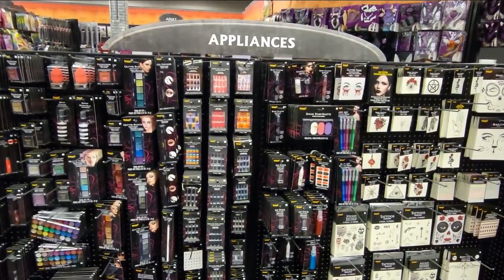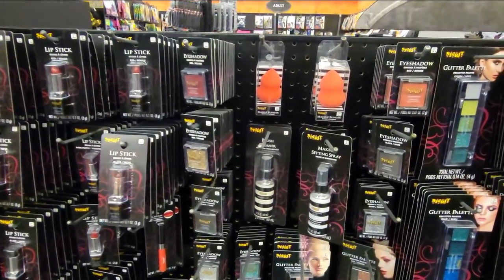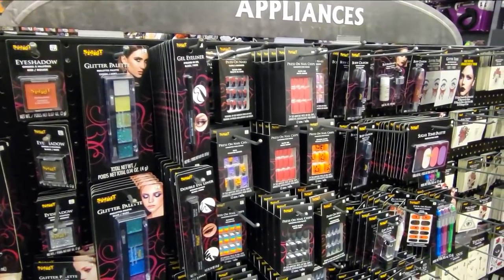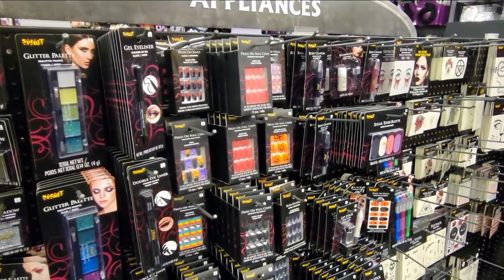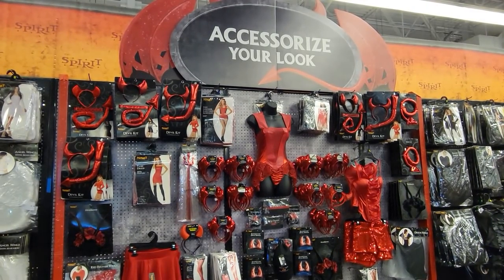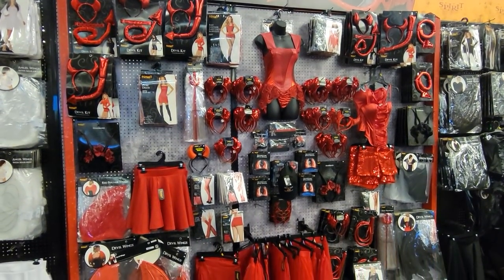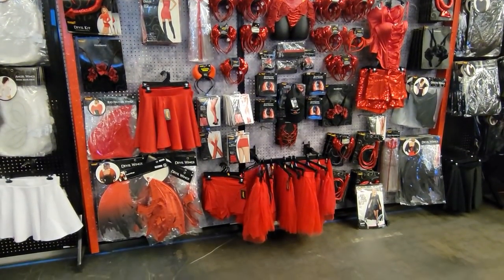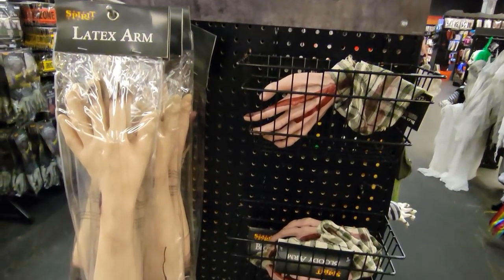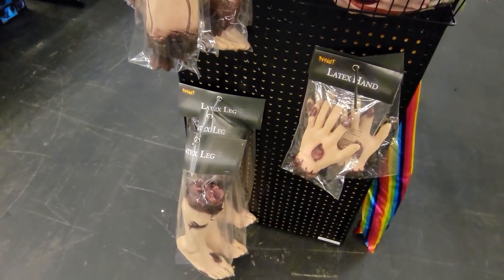"Appliances" — that's an interesting choice for a section name. I never really thought of this stuff as appliances before; accessories seems like it would make more sense. Apparently this is where you accessorize your look — basically the sexy devil costume section, which is probably also stuff they sell at Spencer Gifts year-round. I feel like the chop shop section should be bigger than this, at least bigger than the sexy devil costume section.